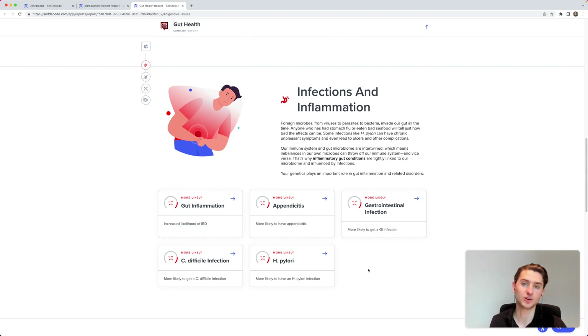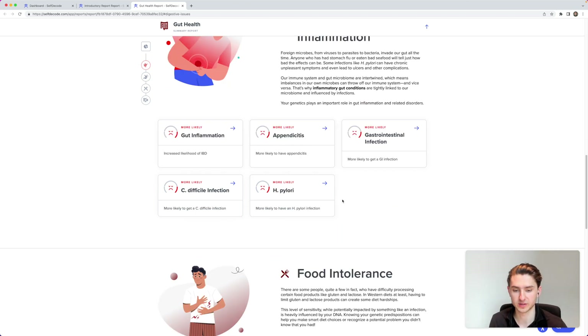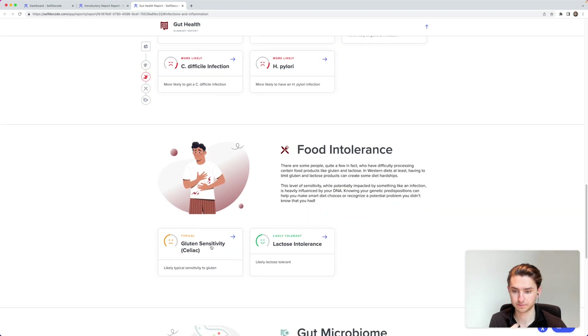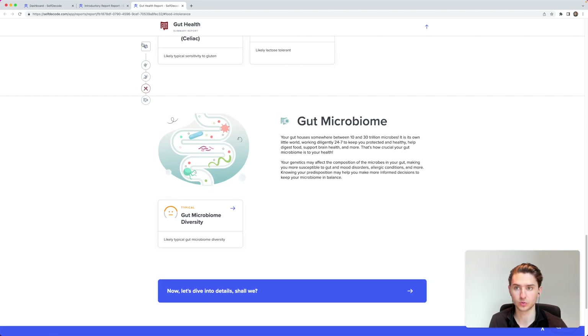You can see it here — that's how you personalize your health. Gut inflammation is one of my clear weak points through genetics. Food intolerances are also typical for me — gluten sensitivity is something I've noticed and can verify with an intolerance test. My gut microbiome diversity is typical.